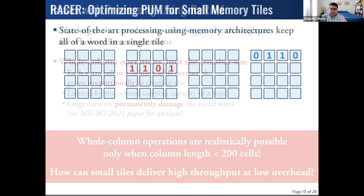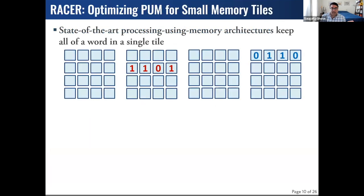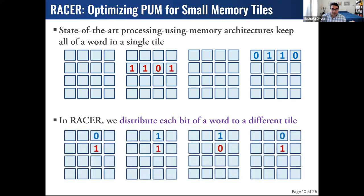We worked with circuit designers and device physicists to figure out: can we make small tile-based PIM practical? It took about four years to start talking each other's language, but we eventually came up with RACER as a solution. RACER starts with a simple premise: where conventional architectures store multiple bits of a word in a single tile, RACER puts each bit in a separate tile — we call this bit striping. Critically, the bit for a corresponding word always stays in the same column and row across the different tiles.